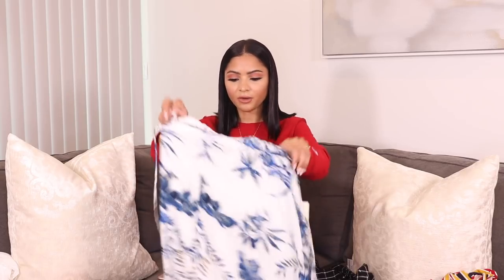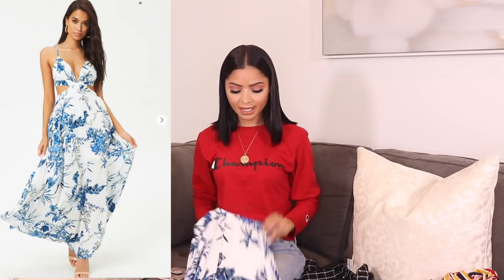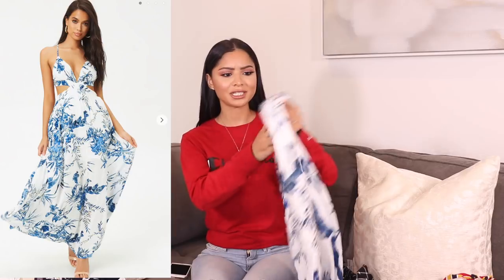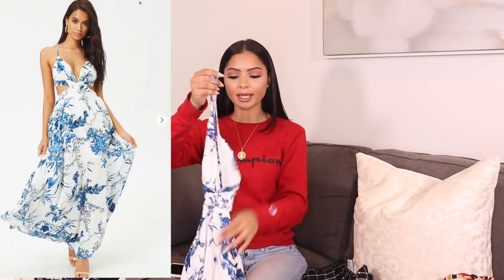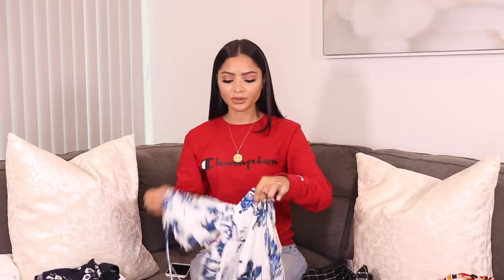I also have two maxi dresses I'm bringing, but this one is probably the most colorful. I saw it on the Forever 21 website and fell in love with it right away. It's a gorgeous glam maxi dress with a cream and blue flower print all over, a little bit of palm leaves, and a crisscross design in the front that's beautiful. It's really comfortable and you can adjust it in the back and neck as well. I will definitely be wearing this for a date night on vacation.